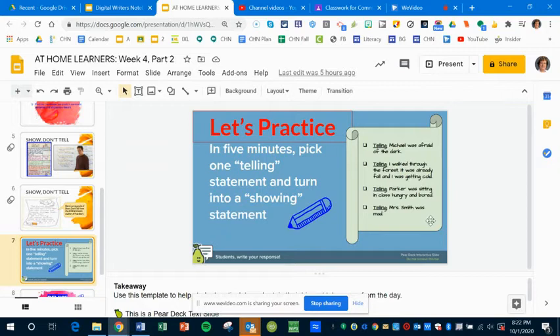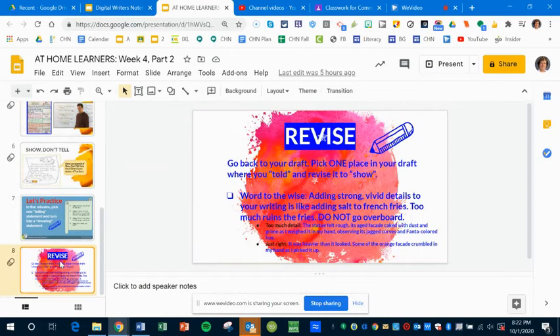You don't have to do more than just one of them. Then if you have the energy, go back to your draft and pick one place where you told something and revise it to show. If you've had enough for the day, that's fine — you can work on it Monday because we're going to have a writer's workshop with a lot of time to do some catching up.